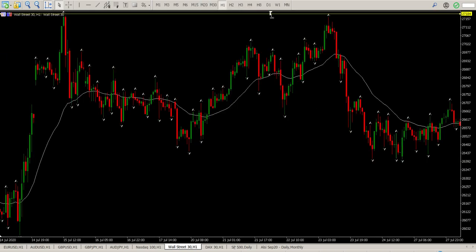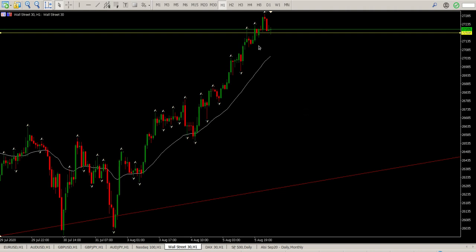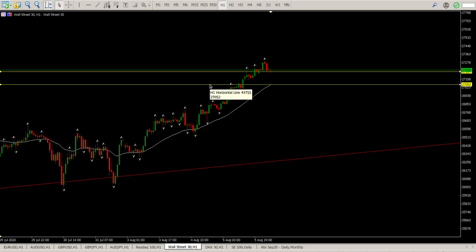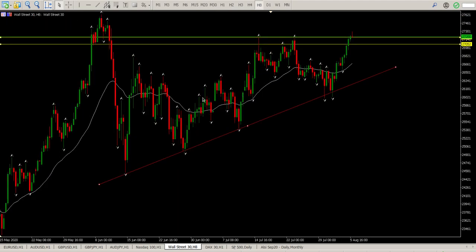That retest could be happening at the moment — very possible. This is a very strong trend to the upside, no reason to expect it to fall far. Pullbacks should be bought. The first area is 27,184 and the second area where there could be a pullback is down to 27,052.